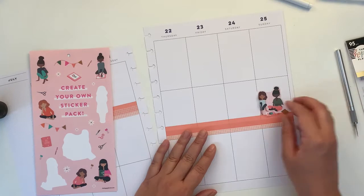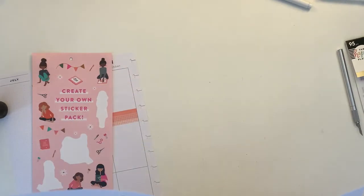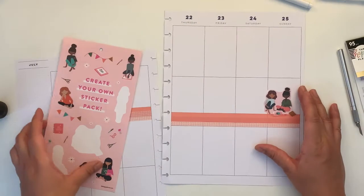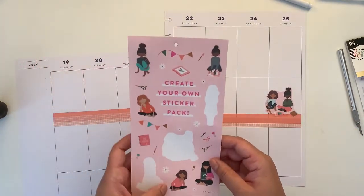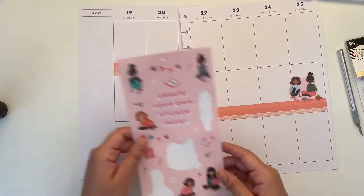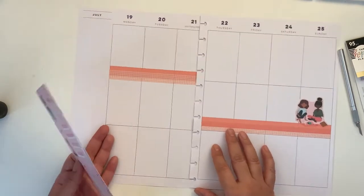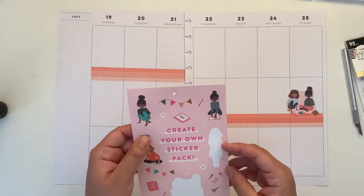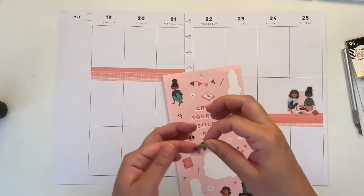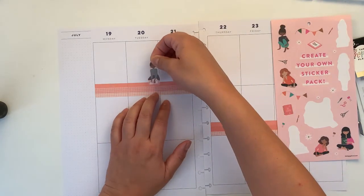That needs to dry a little bit, which in this heat it's not going to take that long. These two girls are the same — we might want to put three together. I don't know where I want to put the other ones, let's just put them down. I think this spread is going to be extremely simple.